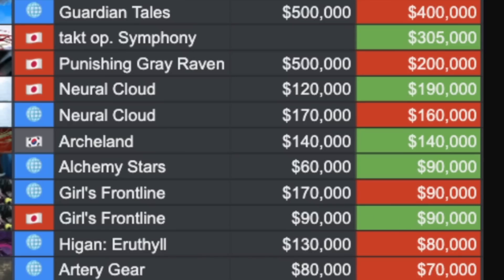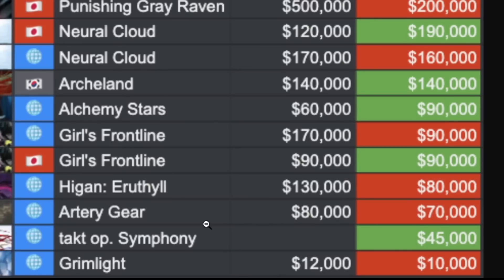Heegan went down, not looking good if it continues — all the way to 80,000 right now. Artery Gear at 70,000. TAP OP Symphony global server at 45,000 — to be fair, this game came out only three or four days ago, so it only had that long to accumulate revenue. And the last one is Grimlight at 10,000.